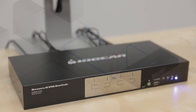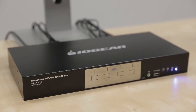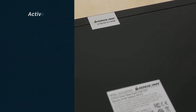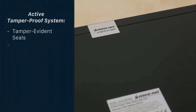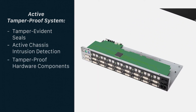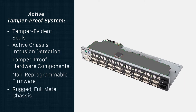Established security profiles require systems that easily identify physical tampering of the KVM. IOGear's secure KVMs support an active tamper-proof system. Tamper evidence seals clearly indicate attempts to access the device's internal workings. Should its metal cover be removed, active chassis intrusion detection renders the KVM inoperable.